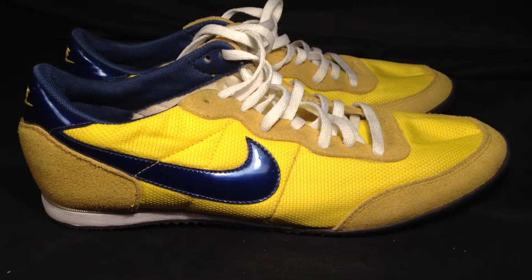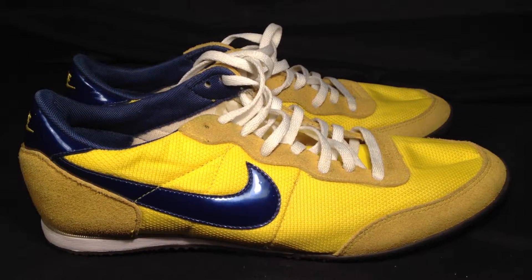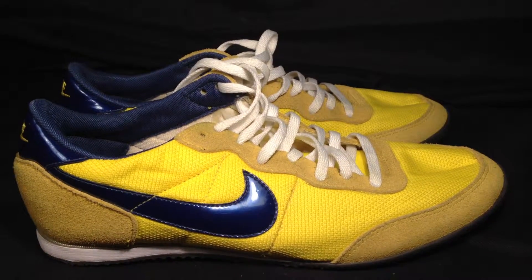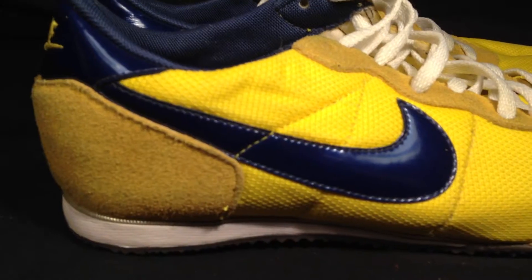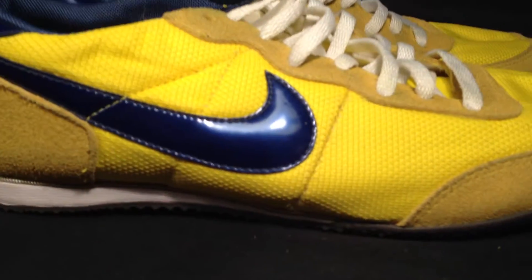ResoldShoes.com. Today we have a pair of yellow Nike Air Racer Waffle Sample Shoes. They're women's size 7. They're yellow and blue, and again, they're sample shoes, so these are one of a kind.